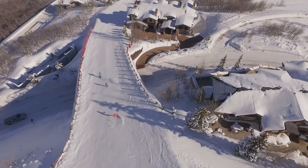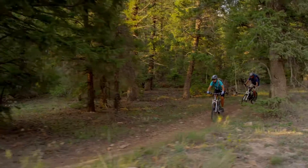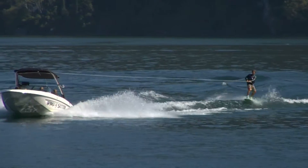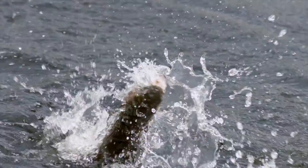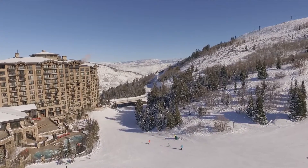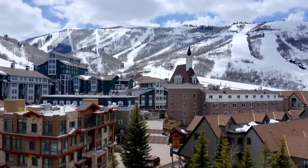The location in Deer Crest couldn't be better — not only for the skiing, but for the other activities right at your fingertips. You have world-class mountain biking right out your door, you can be at Jordanelle Lake in just two or three minutes, or on the Provo River fly fishing in just minutes. The St. Regis at Deer Valley is just minutes away for a spa, dinner, or après ski. And historic Main Street in Park City is only five minutes away.